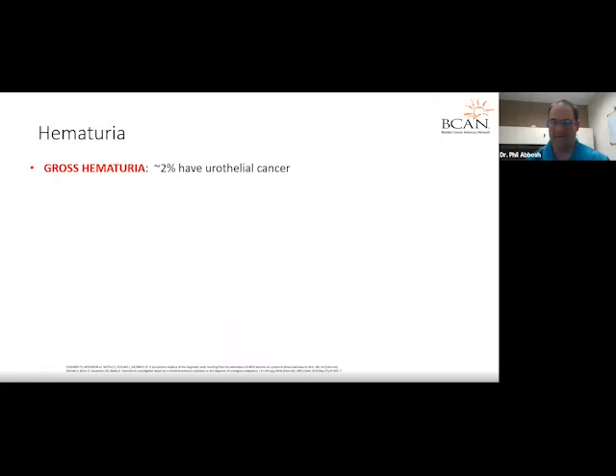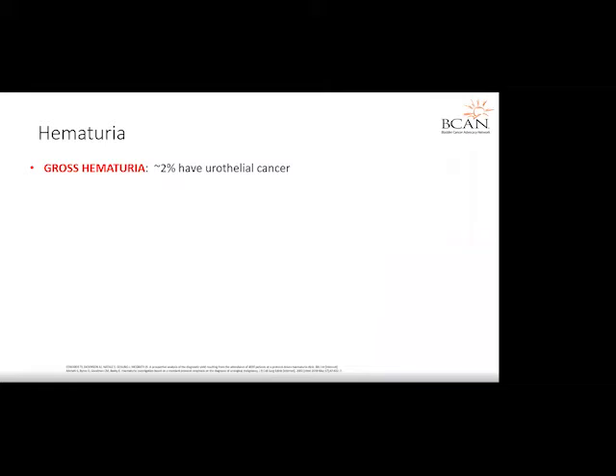Thank you for that introduction, Stephanie. My name is Phil LaBosch. I'm a urologic oncologist here in Philadelphia. Max, you want to say hi? Sure. Hi everyone, I'm Max Cates. I'm a urologist and urologic oncologist at Johns Hopkins in Baltimore. It's great to be here with all of you.